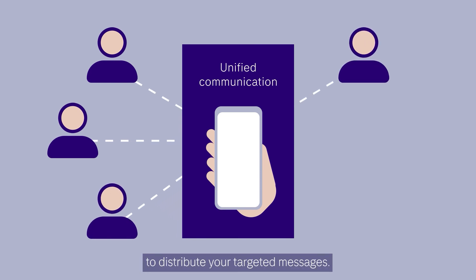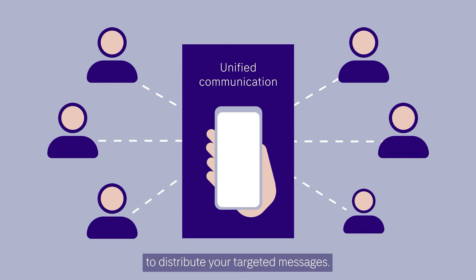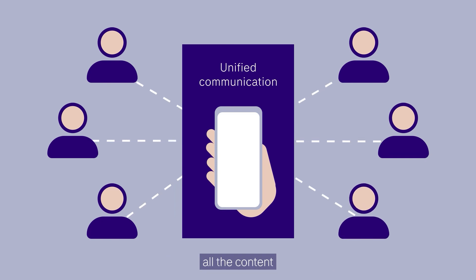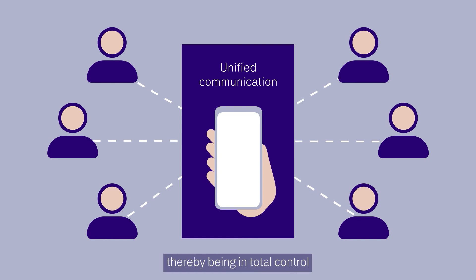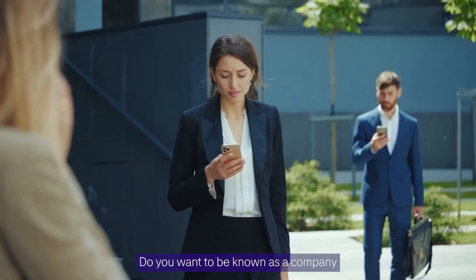You can utilize all channels to distribute your targeted messages. You will be able to manage all the content for all respective recipients in all channels, thereby being in total control of your communications flow.